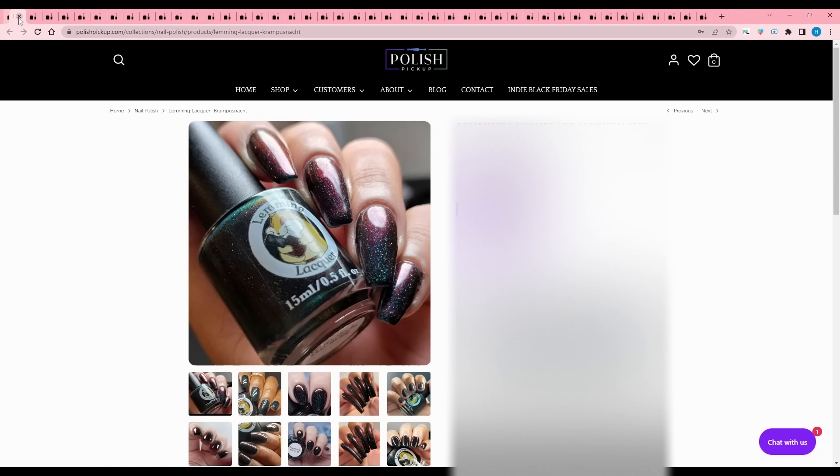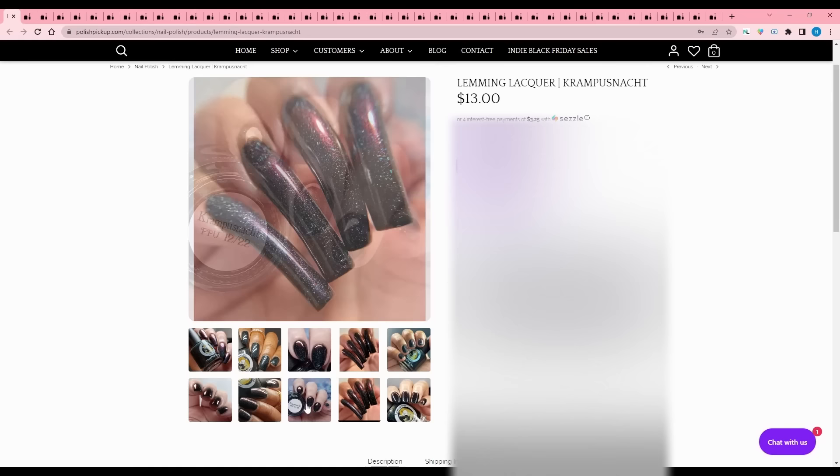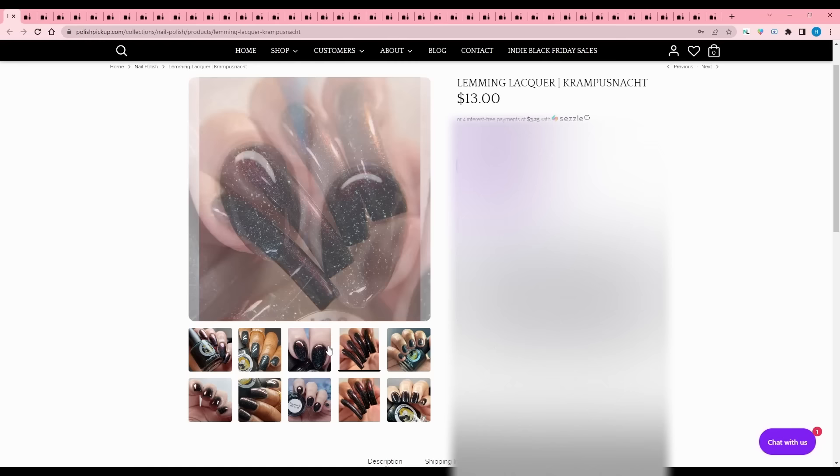Lemming Lacquer - Krampusnacht, probably German. Celebrated on December 5th, it's a night where people dress up as Krampus and chase naughty children through the streets - that sounds traumatizing. Krampus is a folklore figure that punishes naughty children by whipping them and then takes them to his lair. When I was a kid they just brought me coal. Krampusnacht is a steely midnight blue to red multi-chrome in a turquoise jelly base with holographic microflakes, 200 available. This is quite pretty - I'm thinking about it. So spooky.